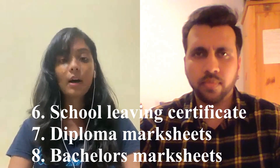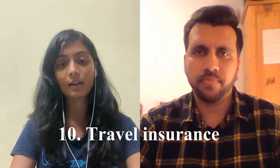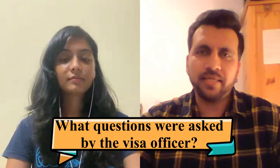If you don't have the blocked account confirmation, submit proof that you have transferred the required money. Then school certificates, school leaving certificates, diploma, and bachelor's degree. If you are not yet a graduate, submit all individual semester mark certificates; if you are a graduate, also submit your provisional degree. If you don't have the final degree, submit a bona fide certificate. You also need travel insurance valid for six months from your date of travel, and if you have a tuition fee, the payslip showing payment.